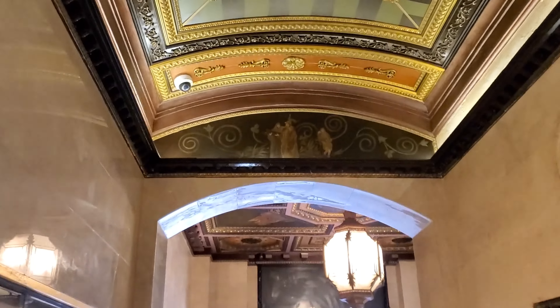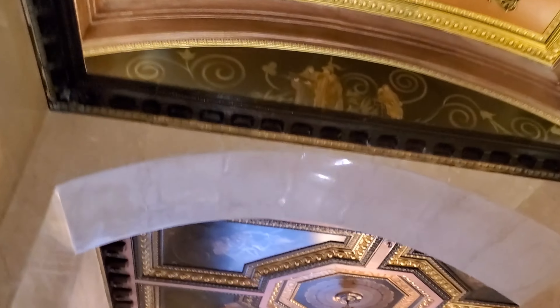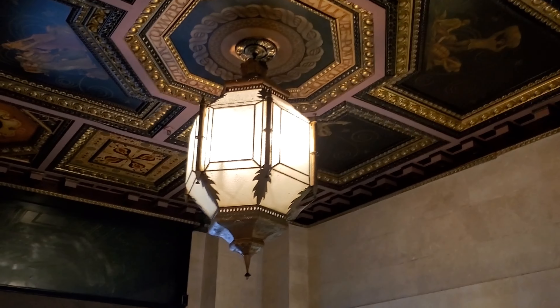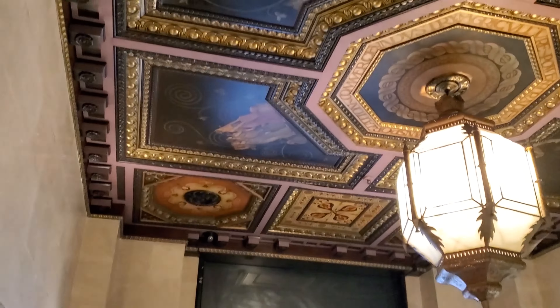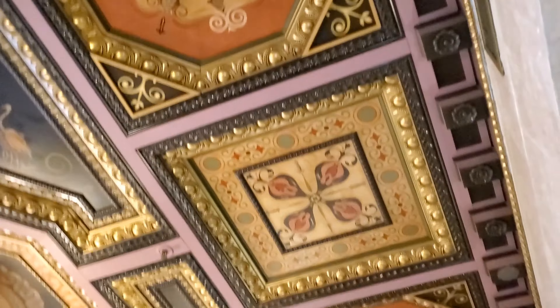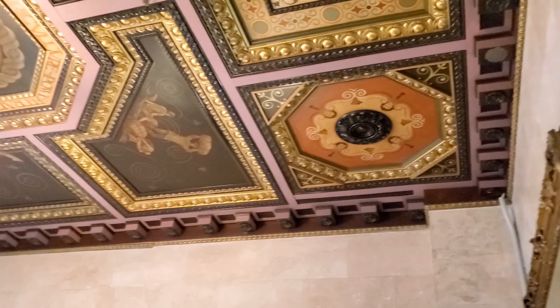This ceiling is a replica of a historic ceiling two blocks away at another building. Back in 2015, I saw a guy painting sections of that ceiling and he said he was redoing it. So he brought it over here and put that in.